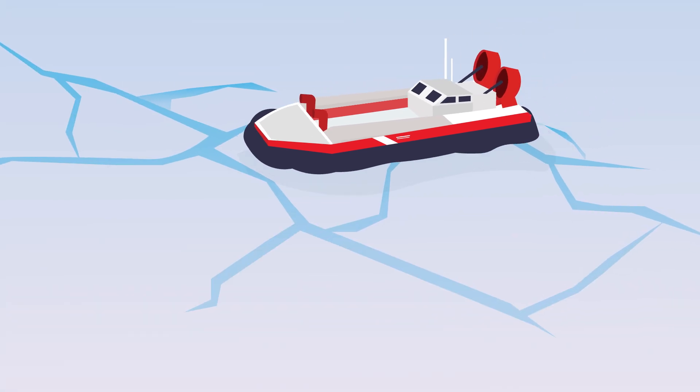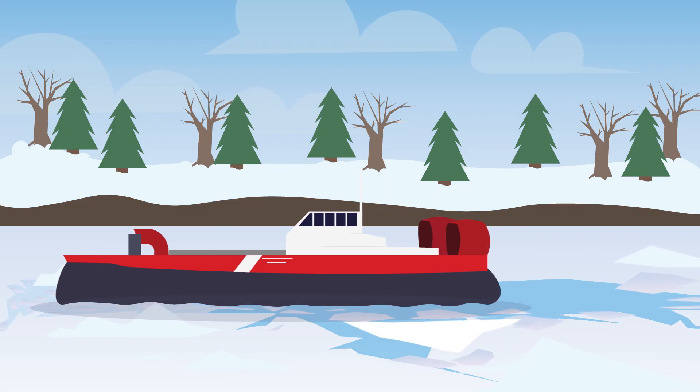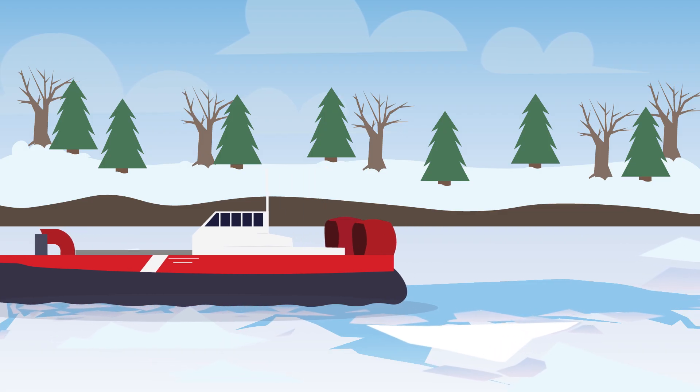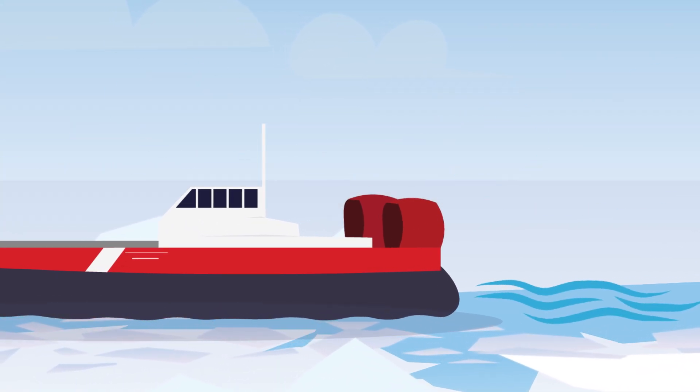The Coast Guard also uses hovercrafts. Their weight and speed create strong waves that break ice into smaller pieces, allowing wind and currents to clear the ice away.